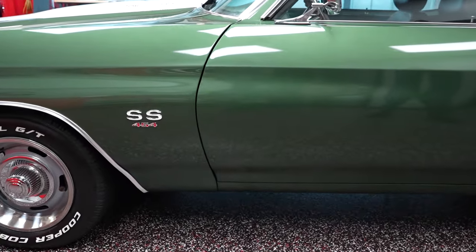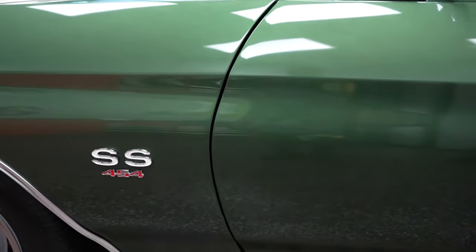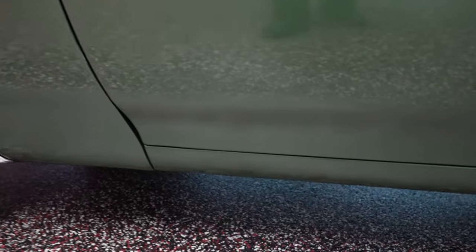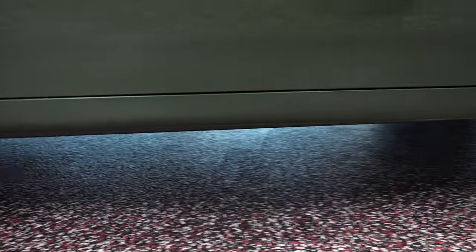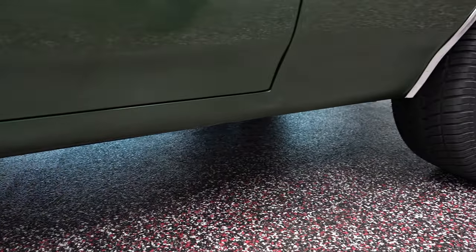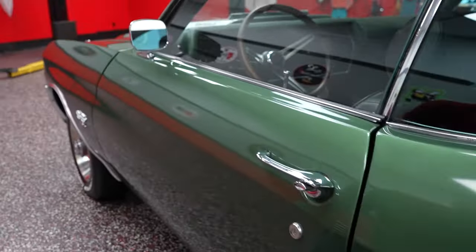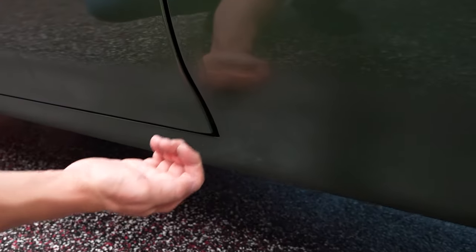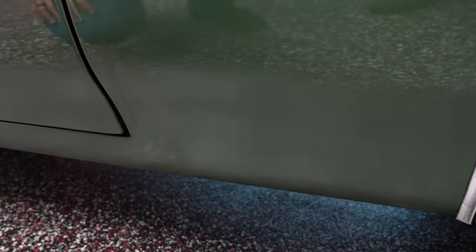Driver door closes nicely to the front fender and to the rear quarter. Down low on the rocker and at the bottom of the door, pretty nice paint — no issues with blistering, bubbling, or cracking. The door closes nicely to the rear quarter; the door's not hanging over the quarter or the rocker. Car has pretty nice body lines on it.